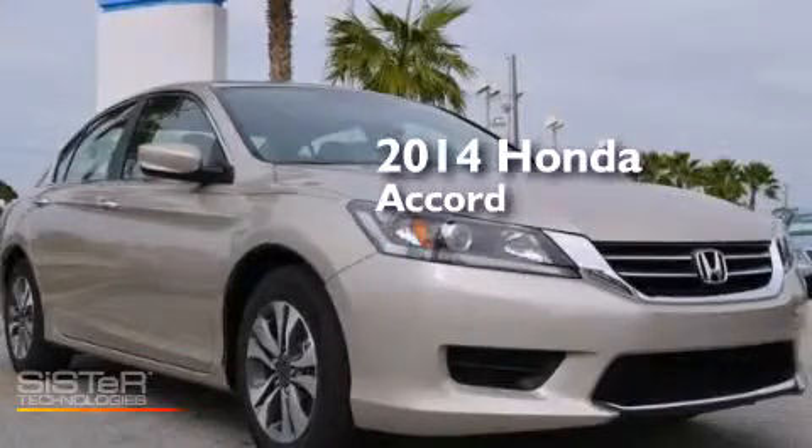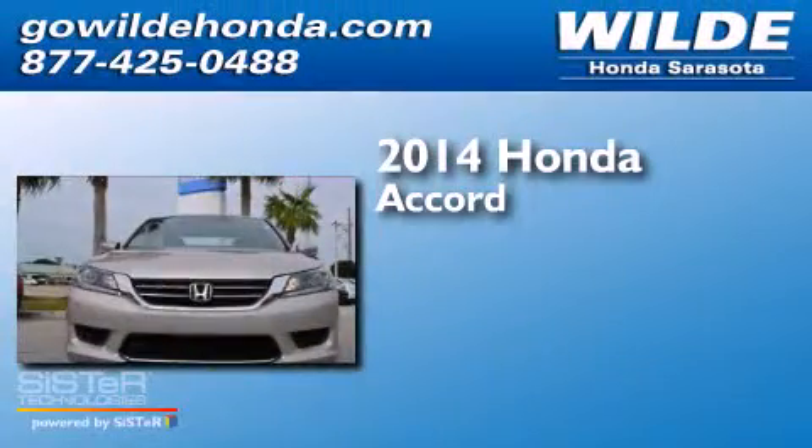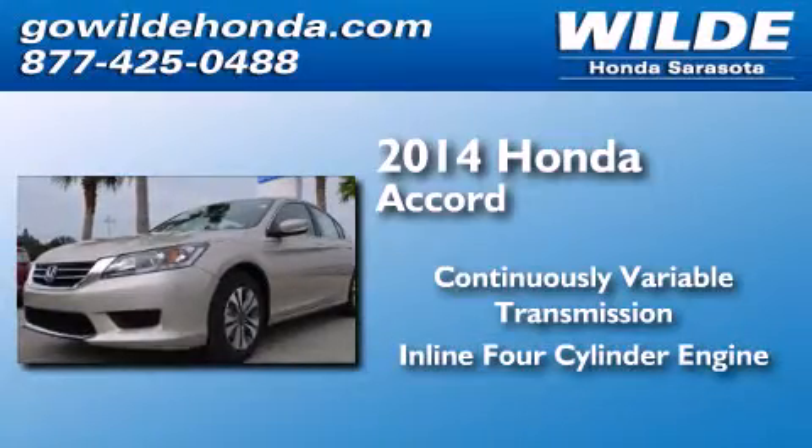This is a brand new 2014 Honda Accord. This four-door sedan has a continuously variable transmission and an inline four-cylinder engine.